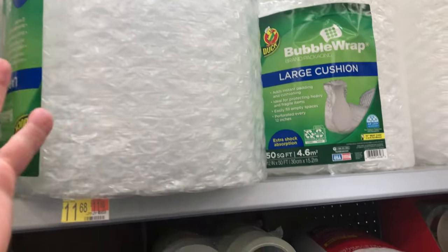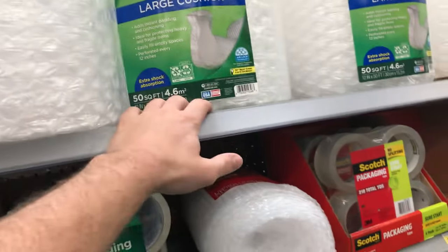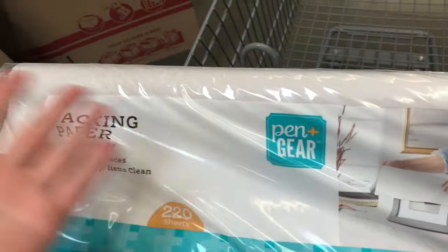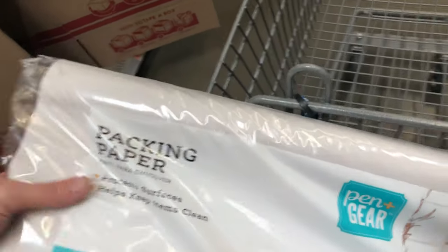Bubble wrap if I'm shipping glass and I want to stay firm in a single position. But if I'm just trying to fill up void so it doesn't jangle around in the box, I'll buy this craft paper. I'll get one right now.